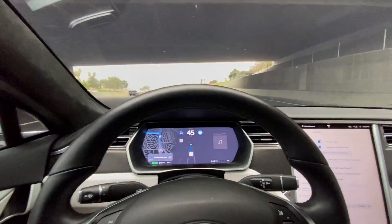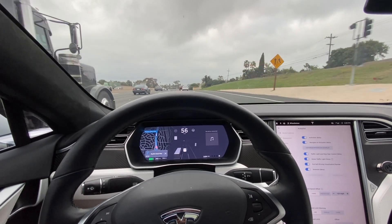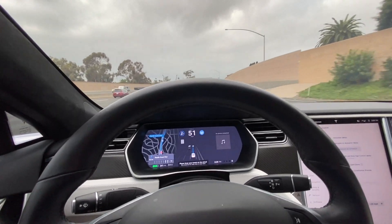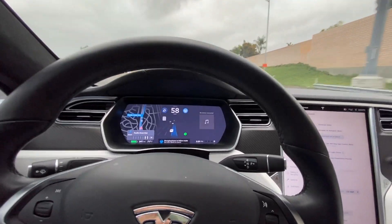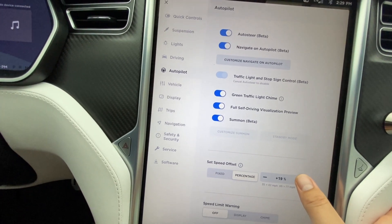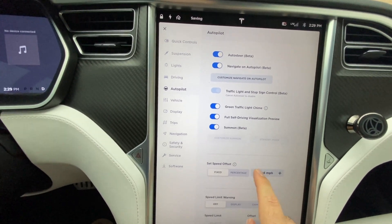Phantom braking there — not sure what happened. Let's disengage autopilot, take control — we're still at 67. Perhaps it doesn't engage or refresh until the car is in park; that could be the case. You can also change the percentage — let's see what the maximum is. Quite a bit! I'm not going to do that, but I'll change this back to five over just to keep it somewhat reasonable on the freeway.